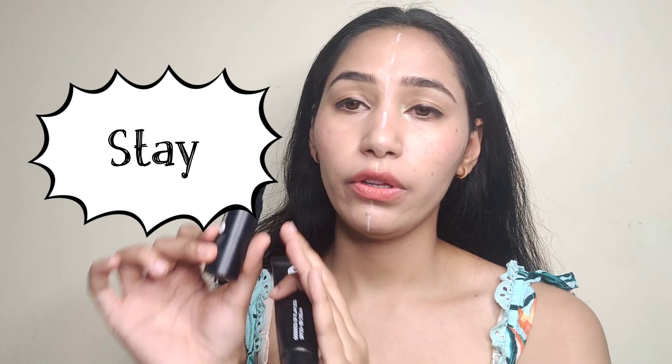The seventh point is how long each product stays. The stick foundation lasts up to eight hours — nothing will happen to your base. The BB cream, however, stays for about four to five hours, and even with a setting spray, it will fade after four to five hours. That's very natural, since BB cream is supposed to stay for less time.